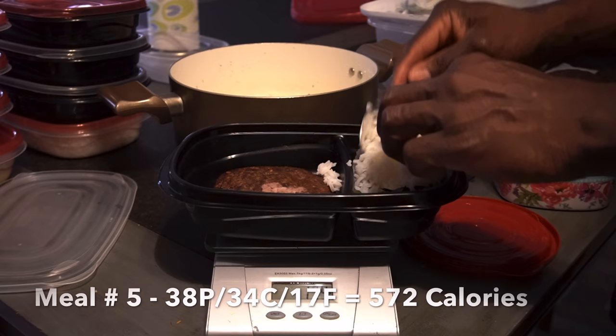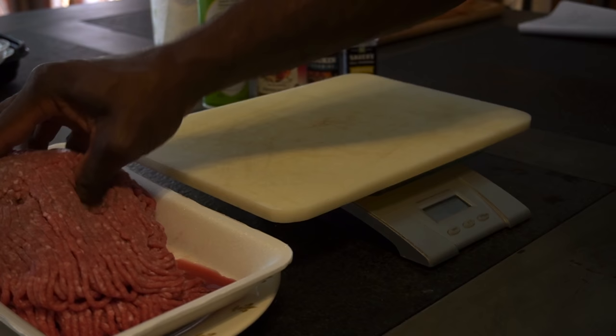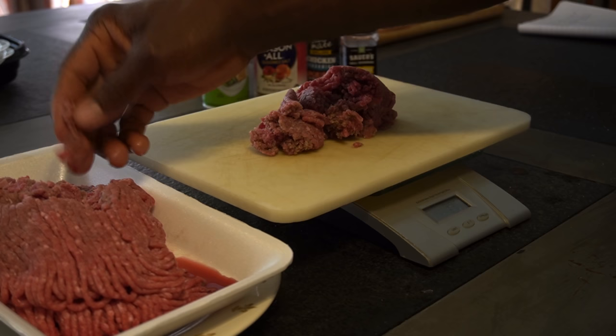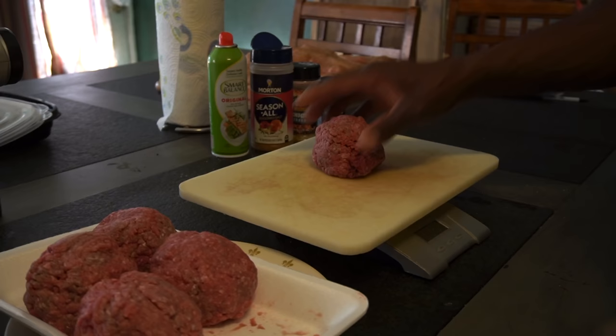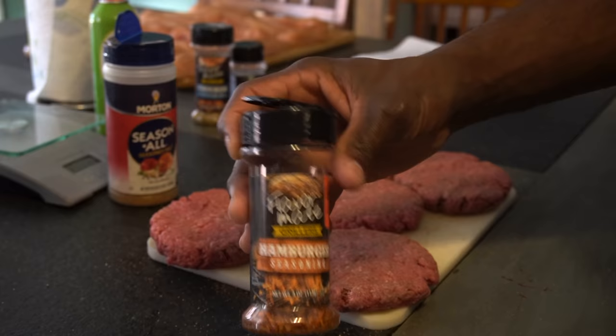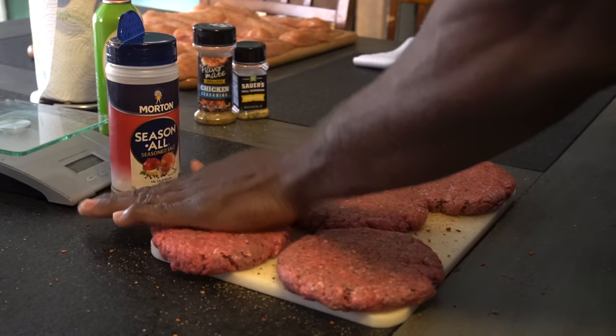Meal number five is probably my favorite meal of the day. Macros: 38 grams of protein, 34 grams of carbs, 17 grams of fat — 572 calories. We have six ounces of 90/10 ground sirloin. A lot of people use 93/7, but I think 90/10 tastes better and there's not a huge fat difference. Weigh out the beef into eight-ounce portions — they cook down to the six ounces you actually need. Massage and roll each eight-ounce portion into two-inch patties, then season with your favorite seasoning.